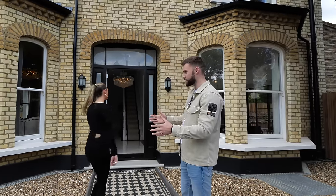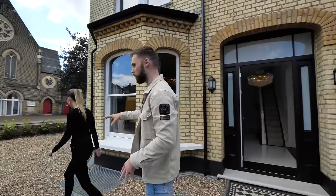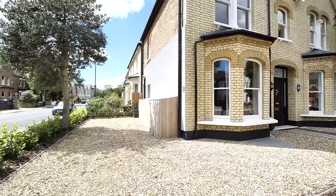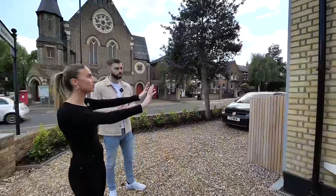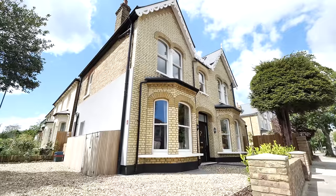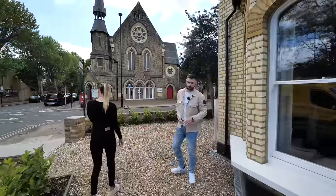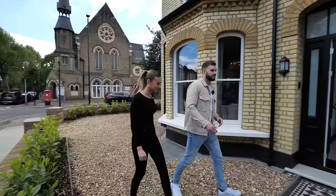Before we go inside, let's show this area — you've actually got off-road parking for about three cars, and obviously in London parking is a big premium. This property was pretty much brand new inside; they had to keep the facade of the house but inside everything is new. And opposite you've got a church that was built in 1877 — there's a quite cool photo of it inside the house.